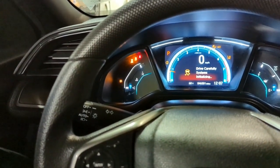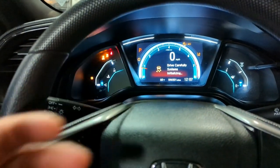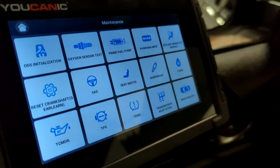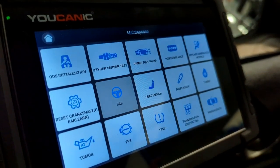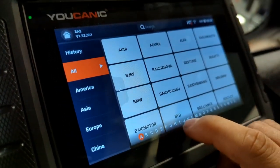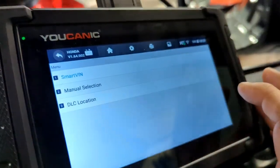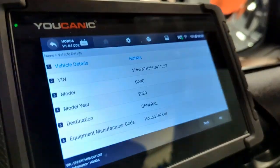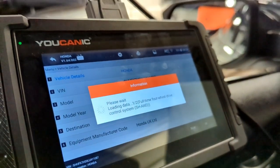Under maintenance on the scanner you can carry out that procedure if your issue is the steering angle sensor. If turning the steering wheel full left and right doesn't reset it, go to the maintenance function on the Buchanik scanner, select steering angle sensor, then select Honda. We're dealing with the 2020 Honda Civic, but this procedure is going to be similar for other Honda vehicles as well.